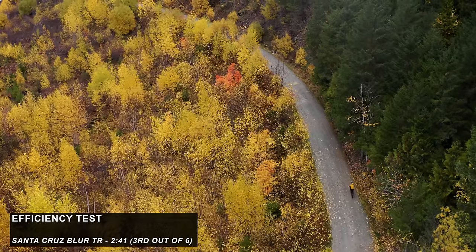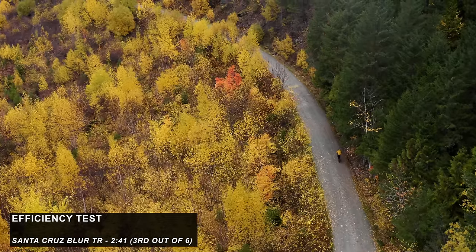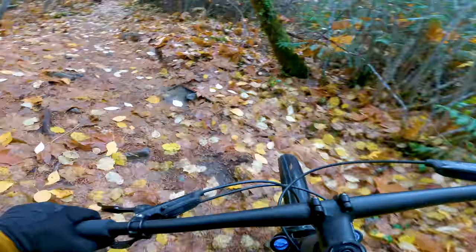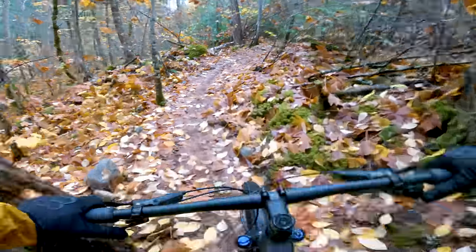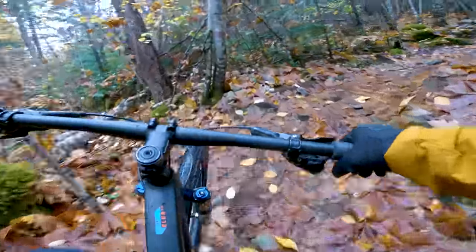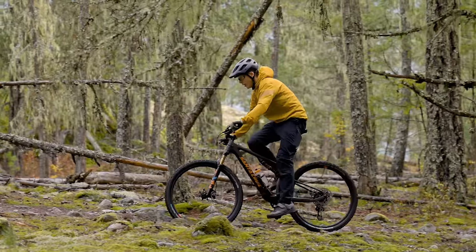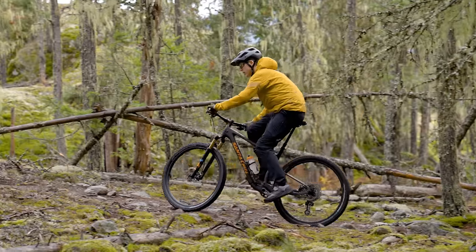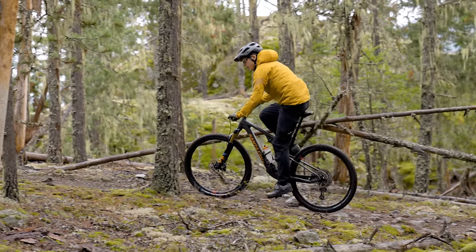What surprised me is this bike actually came third fastest in the efficiency test, pipped by the Rocky and the Trek. It raises the question of what metric you use to describe a good climber — is it lots of suspension support, or is it lots of traction? I would say the Santa Cruz leans into that second category: loads of grip, and the shock is a bit more active than some of the true down-country bikes on test.